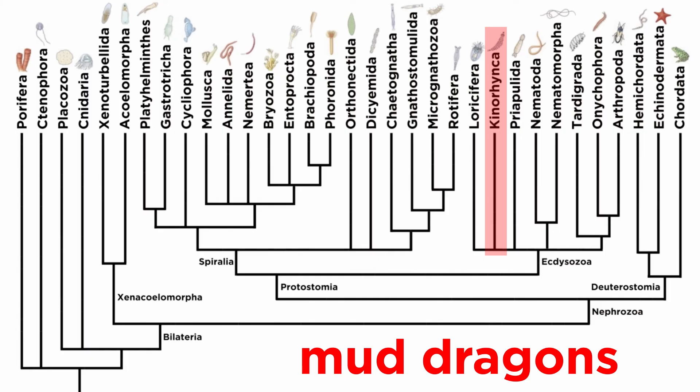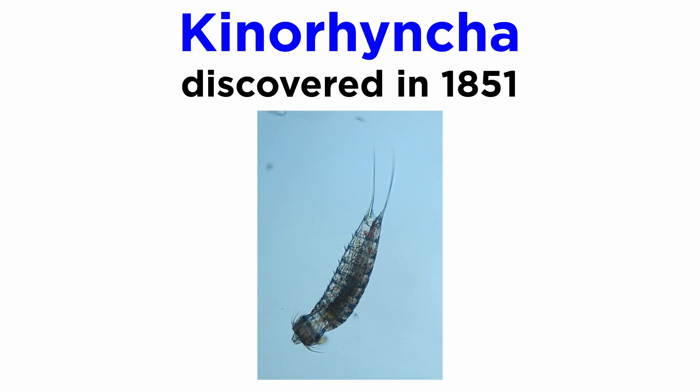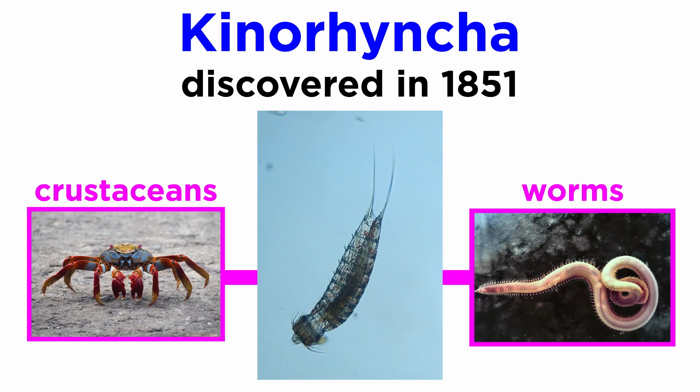Members of phylum Kinorhyncha are collectively known as mud dragons. Their phylum name is derived from the Greek 'kineo', meaning 'I move', and 'runkos', or 'snout', and is likely a reference to the movement of their retractable head. They were originally discovered in 1851 and described as an intermediate between crustaceans and worms, though this is an inaccurate statement — a look at their morphology reveals why such a sentiment would make sense upon first glance.